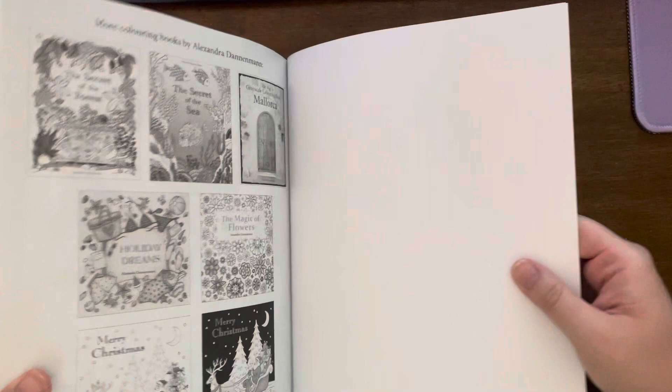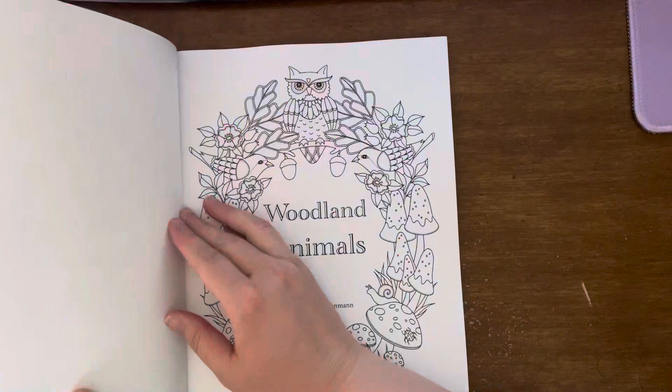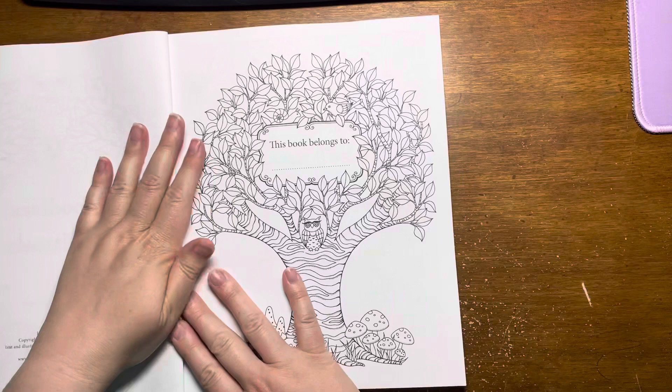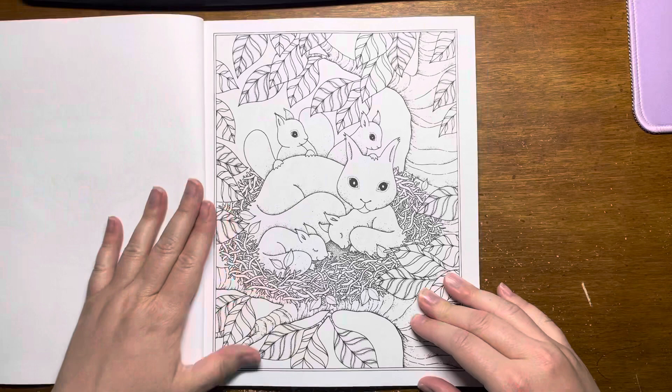I've got the light off so there's no glare for the cover, but as soon as we get inside I'm gonna turn the light back on. The nameplate page — it is printed on Amazon paper, but it's so cute.